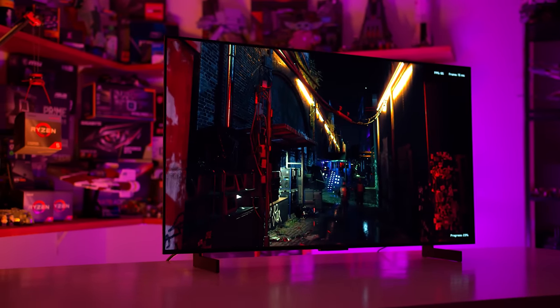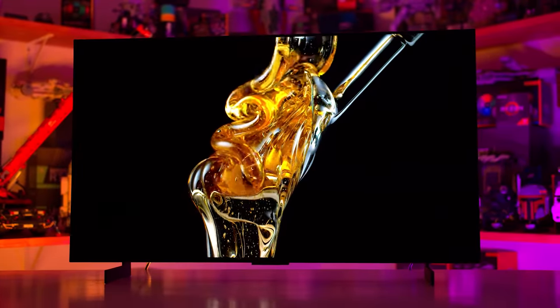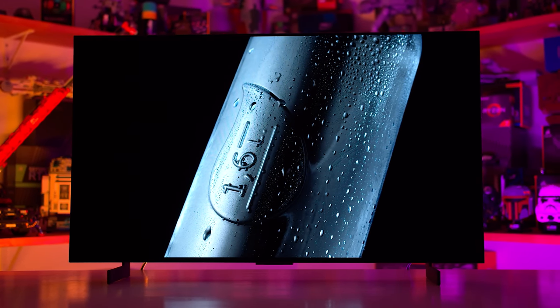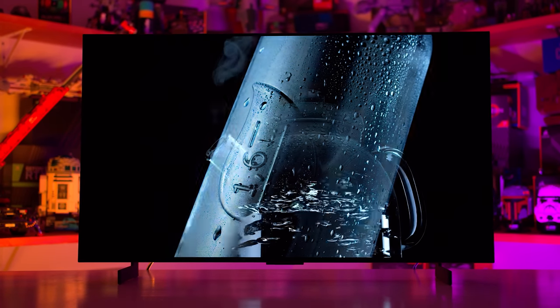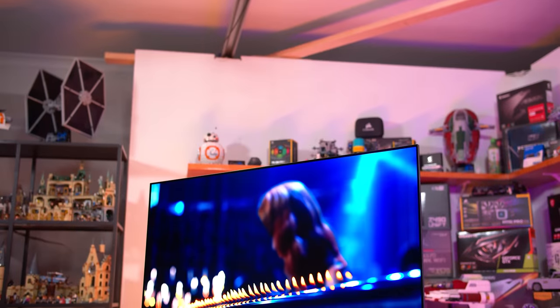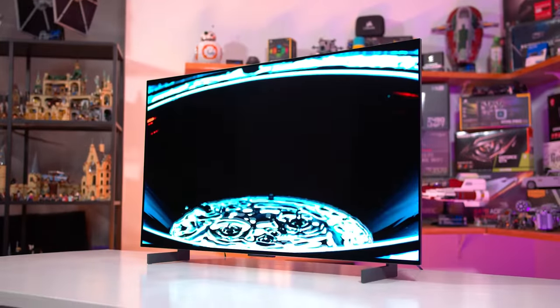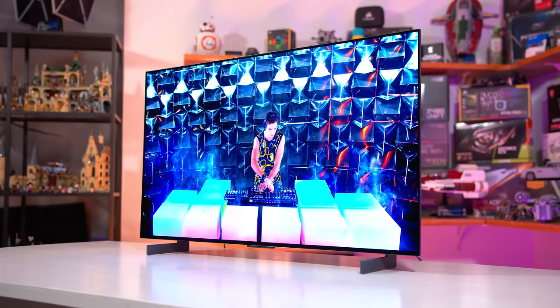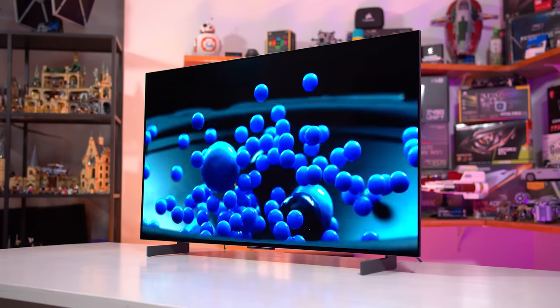Most OLED tech these days with typical use cases is targeting around three, four, five years before you'd see any burn-in. Even on TVs with general content consumption using LG's W-OLED panel, you're unlikely to see burn-in for many, many years. For my personal use as a W-OLED TV owner — I have one of the B series from several generations ago — I haven't really seen any burn-in on my TV yet.